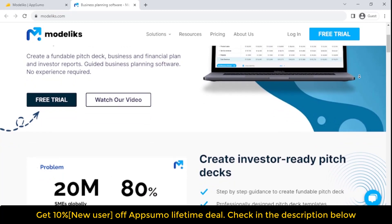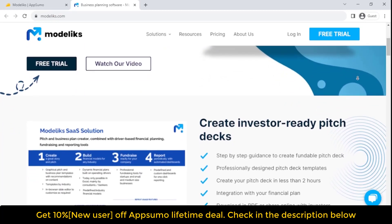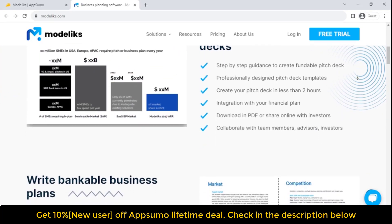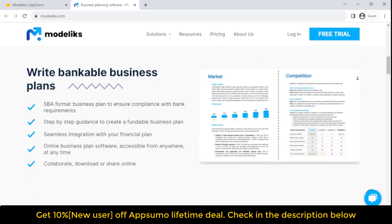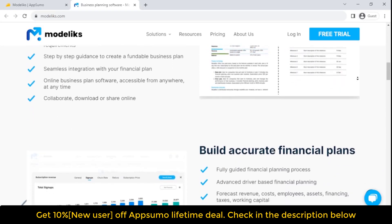It's software designed to help you plan and manage your business. Create your plan alone or in collaboration with your team and share it with investors and external stakeholders. Guided business planning software where no prior experience is required. Create an investor-ready pitch deck with professionally designed pitch deck templates by industry.